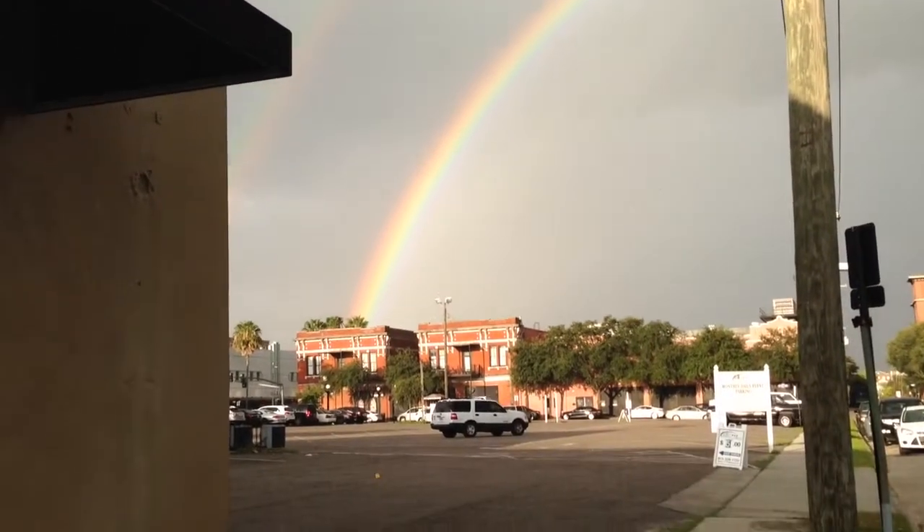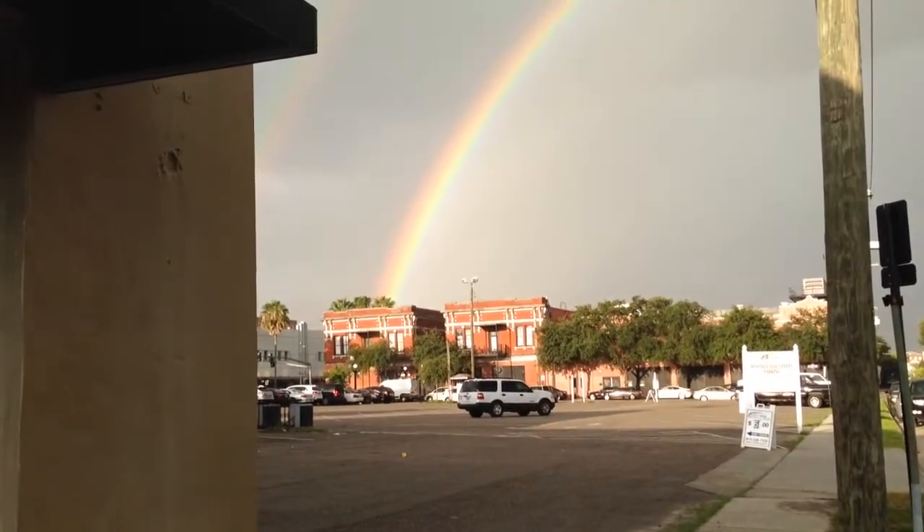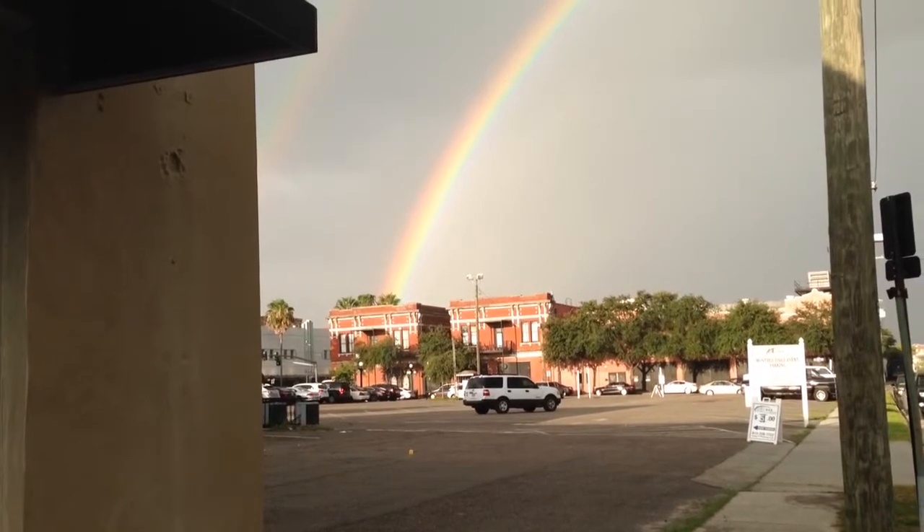According to my calculations, there should be a pot of gold right on the other side of the fritz.